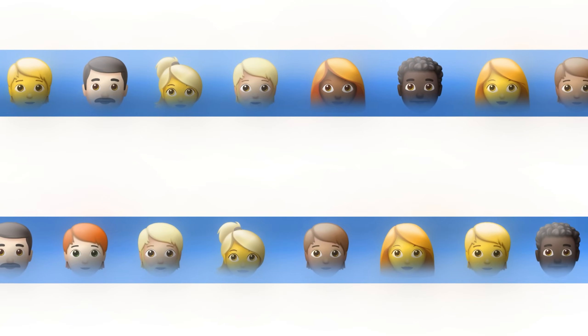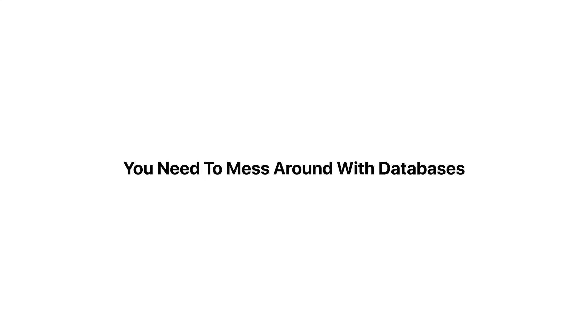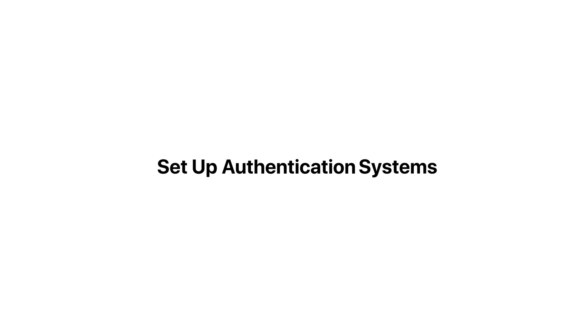Most people think that you need to be a coding wizard or hire expensive developers to build profitable apps, and they think that you need to mess around with databases, set up authentication systems, integrate payment processors, and spend weeks configuring everything just to get a basic prototype working. But in this video, I'm about to completely shatter that belief.